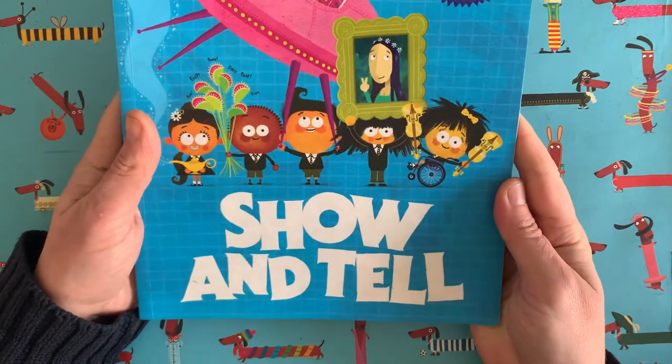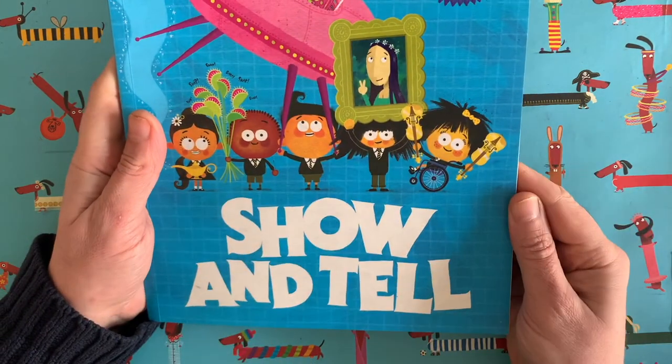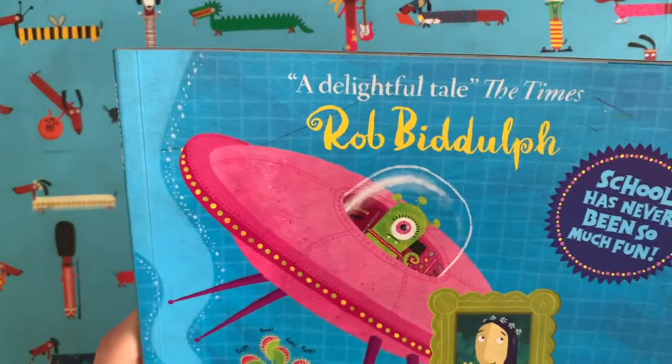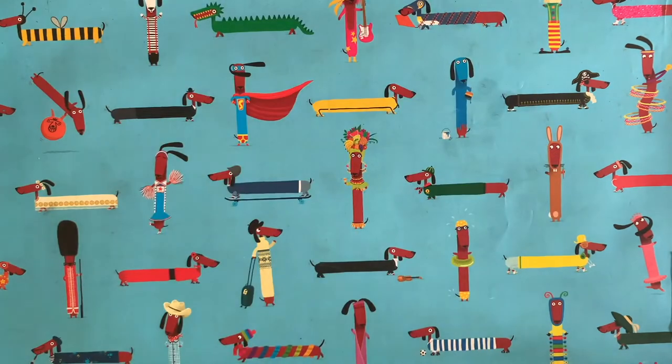Maybe you've seen this one — it's called Show and Tell. Most of my books actually feature animal characters but this one has got lots of humans in, but also a little alien. It's about a group of school children who bring in crazy things for Show and Tell one day — it's a really fun one.